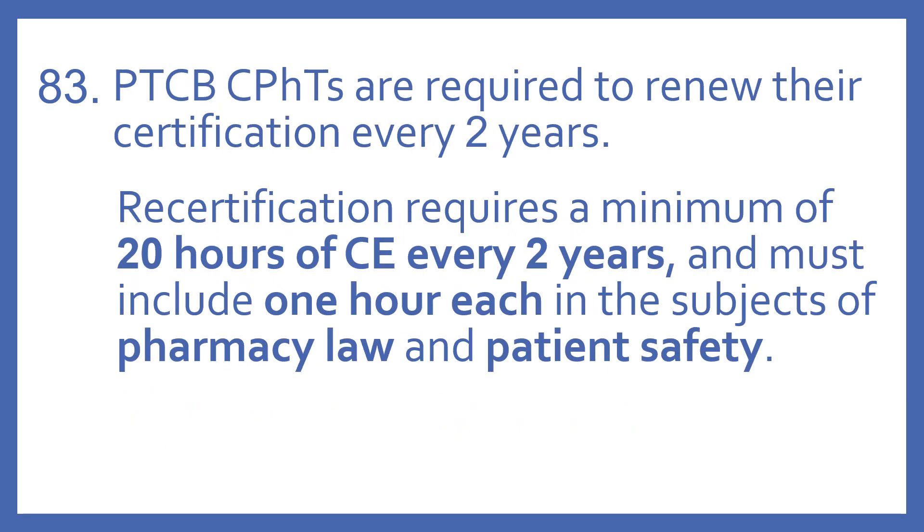PTCB CPHTs are required to renew their certification every two years. Recertification requires a minimum of 20 hours of CE every two years and must include one hour each in the subjects of pharmacy law and patient safety.